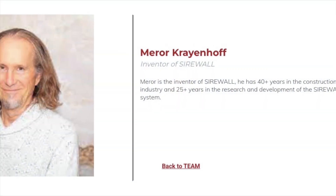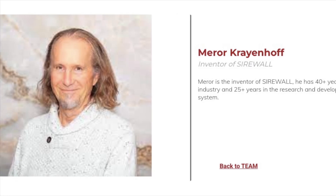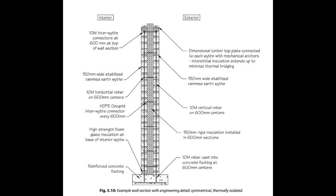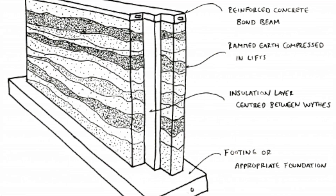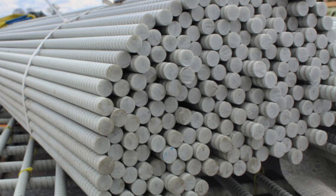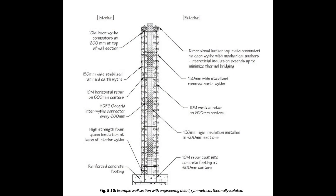In the 1990s, builder and designer Mehrar Krajanov helped pioneer a way to use stabilized rammed earth in colder regions: a double-wythe wall. Two layers of compacted earth with rigid insulation sandwiched between. Both wythes are stabilized and reinforced with rebar, and tied together structurally so the entire wall works as a unified load-bearing system.